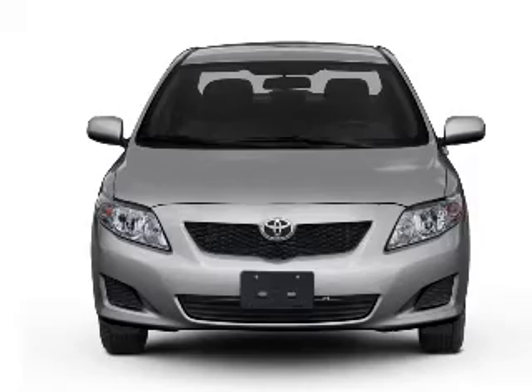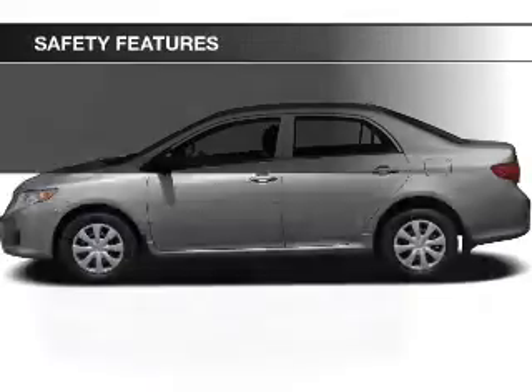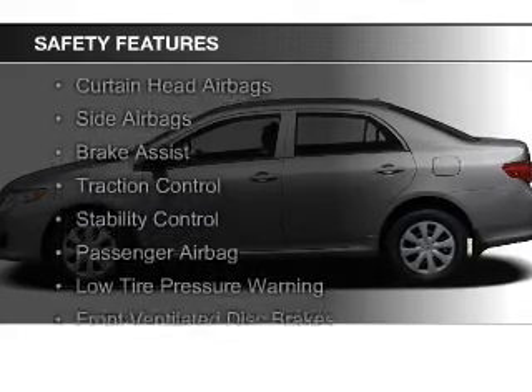Air conditioning, power mirrors, power steering, and an AM-FM stereo with a CD player. Safety was made a priority with these features.